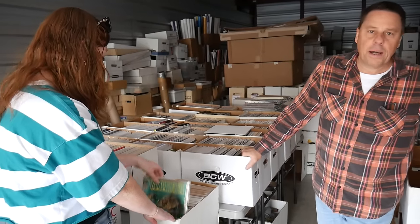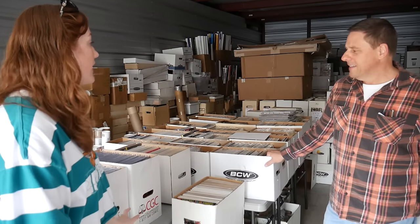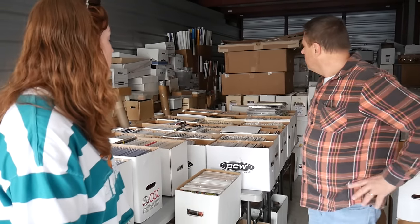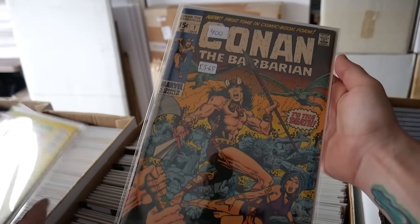Tomb of Dracula #10 appears — that's the first Blade. Sarah calls it out correctly. Chris mentions he has a Tomb of Dracula #1 in a 5.0. There's also a golden age Avengers Comics with possible Matt Baker art. Then Tick #1 — prior to that, a special edition existed as the actual first appearance, but Tick #1 is the one everybody wants. It's a cool all-black background cover.